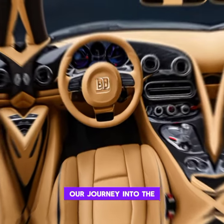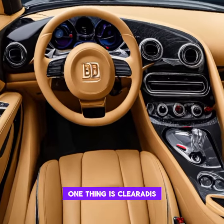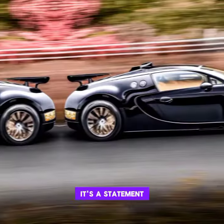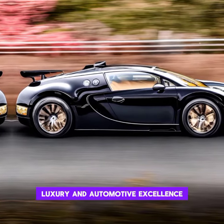As we conclude our journey into the heart of the Bugatti Vront 2024, one thing is clear — this is not just a car, it's a statement. A statement of unparalleled speed, luxury, and automotive excellence.